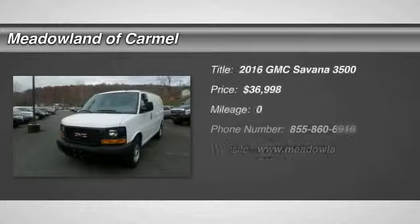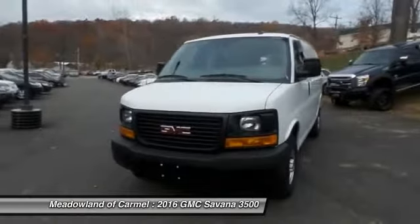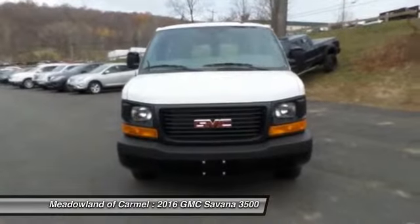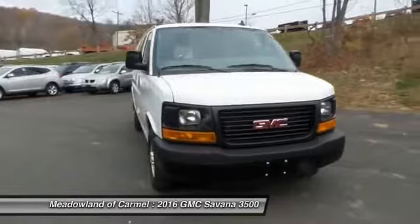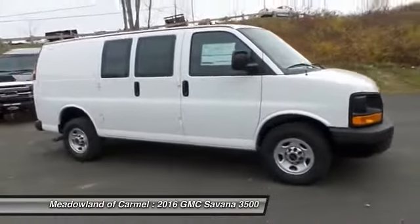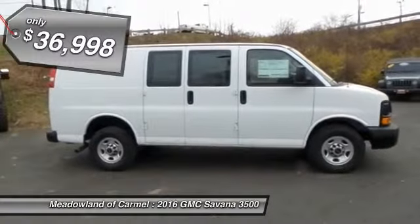The 2016 GMC Savannah. The Savannah passenger van is a blend of comfort, convenience, and style. Available in 8, 12, and 15 passenger models, the Savannah has been designed and refined with safety as the constant goal. Electronic Stability Control System, Stabilitrack, and Traction Control are standard on all models and is priced below $40,000.